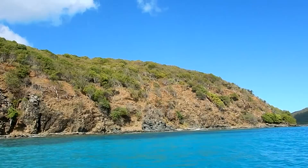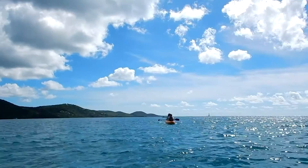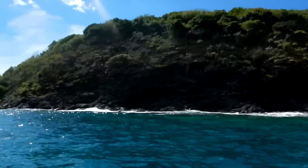So we made it across, here we are. We're going to go around this point and look for a little snorkeling area. Here's Christie and Matt coming up behind us. Here we are on the point of the island, making our way around the tip.